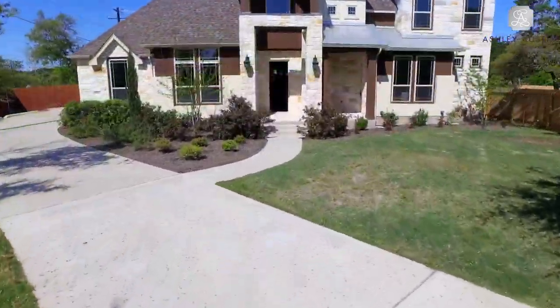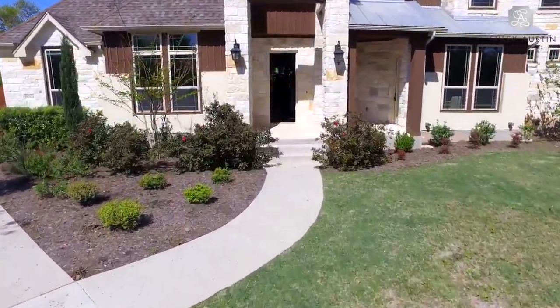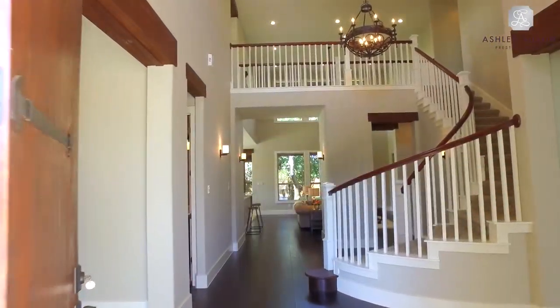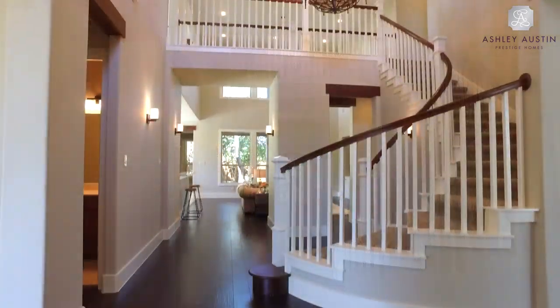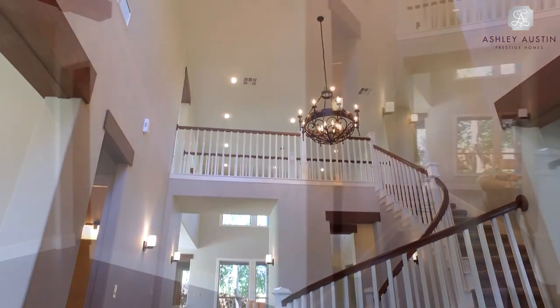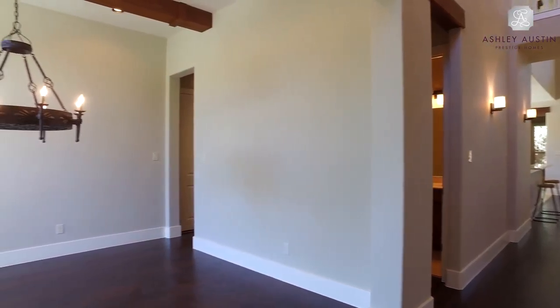The double-height entry foyer of this four-bed, four-bath home features an oversized square clerestory window that invites ambient natural light and a sweeping curved staircase rising to an open second-floor balcony that also overlooks the living room.